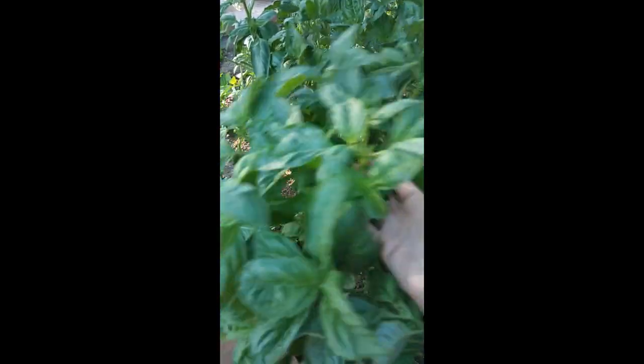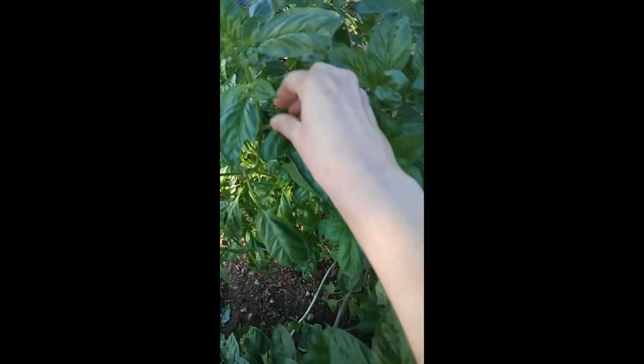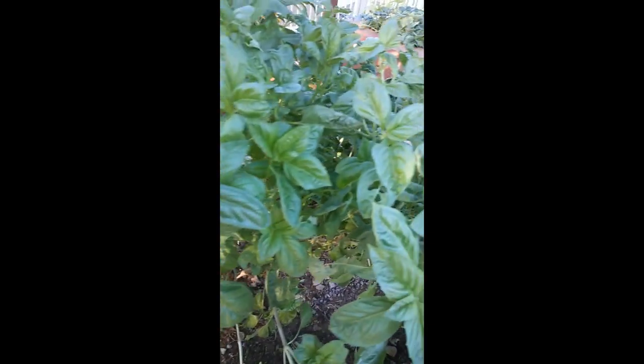Going back to the basil: just make sure you pinch the very top every single day so you can have a beautiful plant just like this one and enjoy many pestos in the next couple of months. If you like this video, give me a thumbs up so I know you enjoyed it. I have some other projects coming soon, maybe even cooking — who knows! Reporting from Gilbert, Arizona. Goodbye!